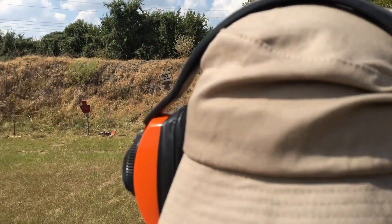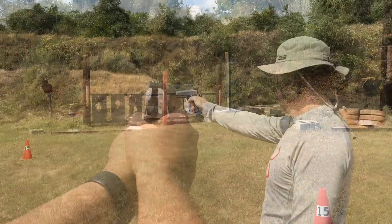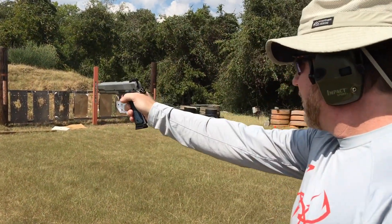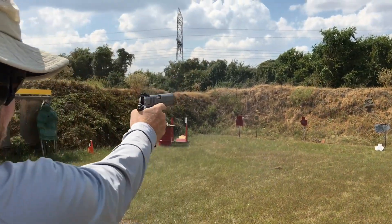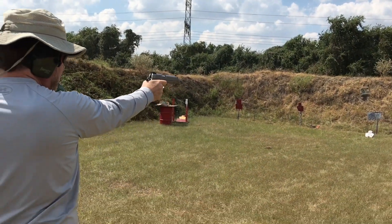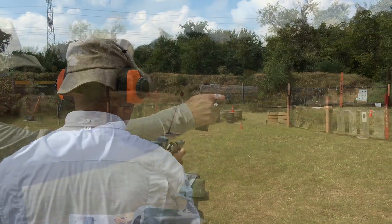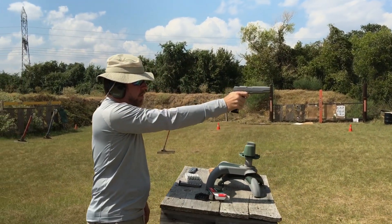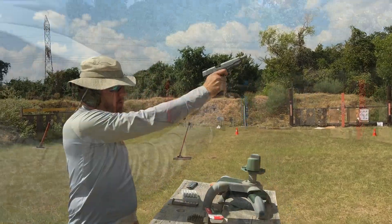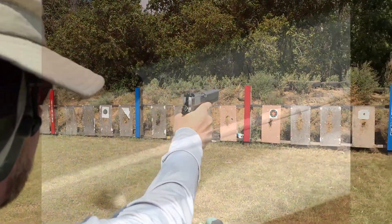I would say the trigger pull is standard for a 1911. When I first started shooting it, I thought it was amazing compared to the Glock 22 I was carrying at the time. Now that I've shot several 1911s, I have some basis for comparison. I don't have a trigger scale — I just go by feel and accuracy results. There's nothing bad or particularly great to say about the SR 1911 trigger pull. It's just a 1911 trigger. If you're an AR guy, I would say it feels something like a single-stage AR trigger.